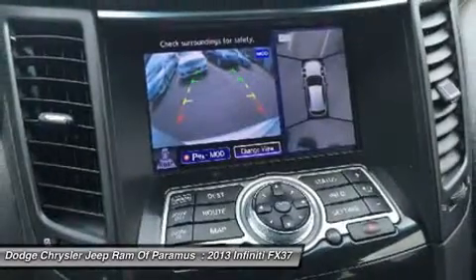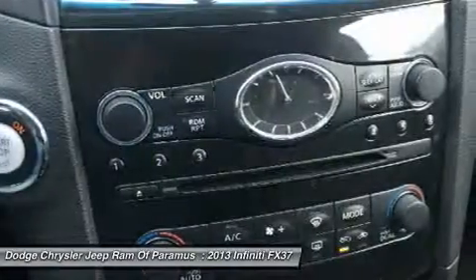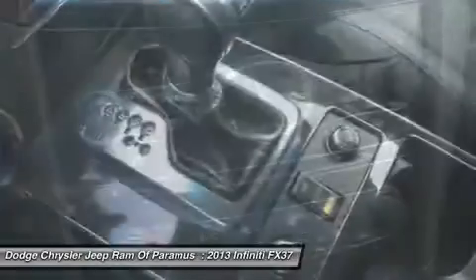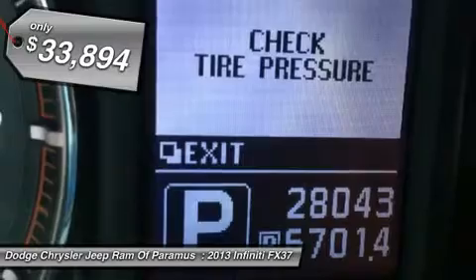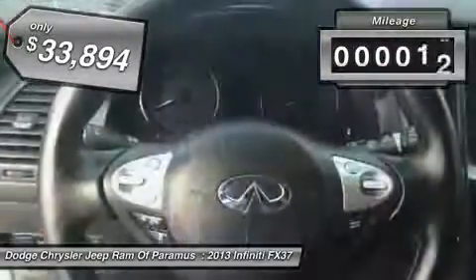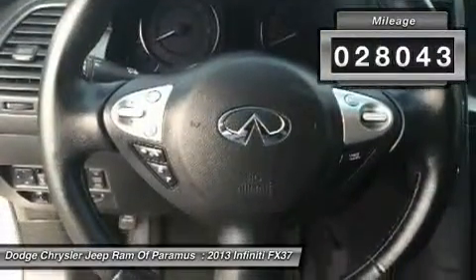Coming standard with the Bose sound system, the Infiniti FX37 is built to carry you in comfort and style, but make sure you get where you want to, and is priced below $35,000. This vehicle has less than 30,000 miles.